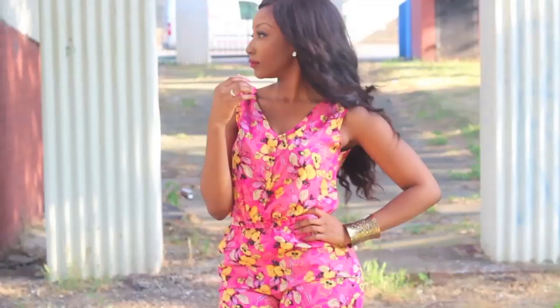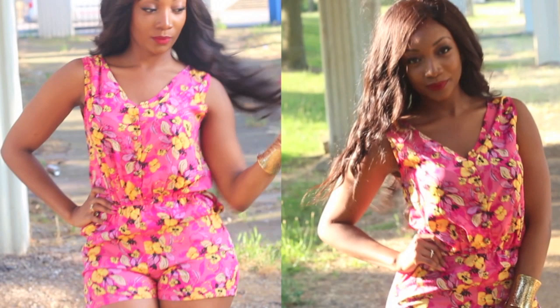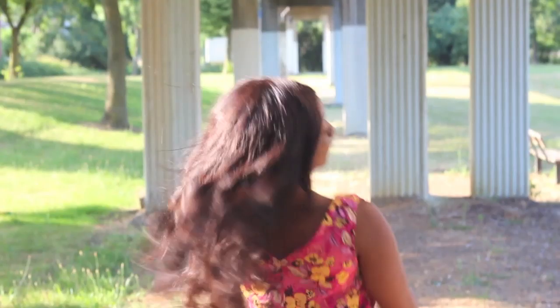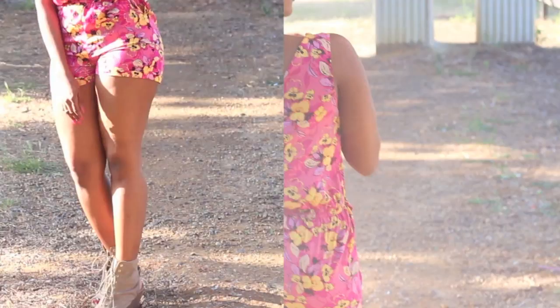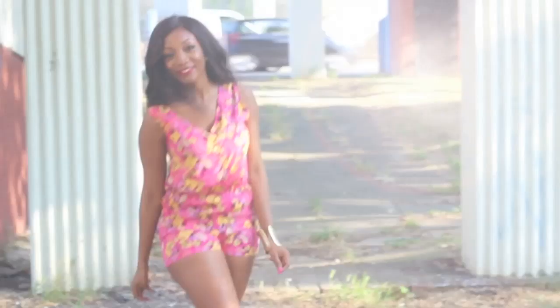Since the playsuit is quite busy and colorful, I decided to keep the jewelry minimal, so I paired it with this Egyptian bangle. The playsuit has a flirty V-neckline with an identical cut at the back. I completed this look with a pair of low peep toe wedges. It's a look I wear to the beach, to the park, and if I feel it's too much, I'll just throw on a sheer long cardigan to cover up.